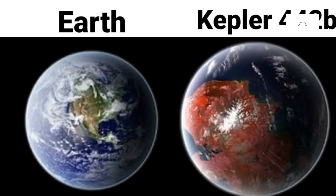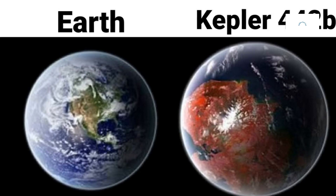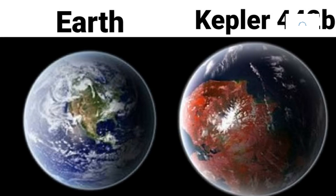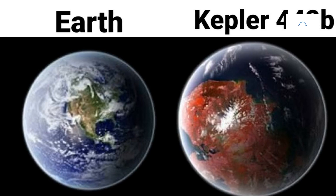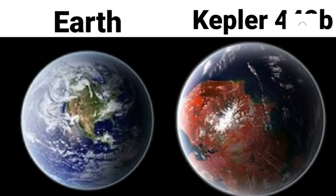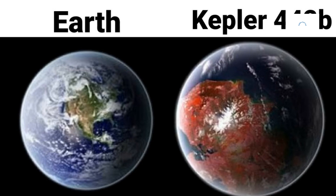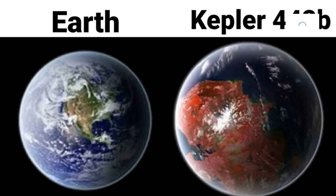As technological advancements propel the field of exoplanetary science forward, future missions and telescopes promise to unveil additional layers of Kepler-442b's cosmic tapestry. The quest for knowledge extends beyond Kepler-442b to explore broader trends in exoplanetary diversity and the intricate dynamics of planetary systems. The ongoing exploration of this rocky world becomes a stepping stone into the future of exoplanetary research.